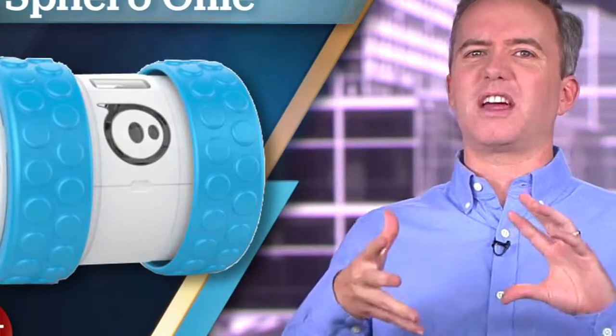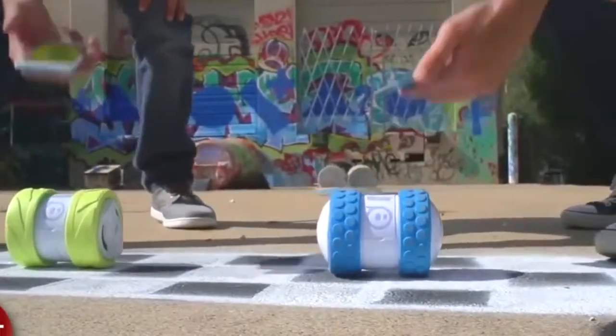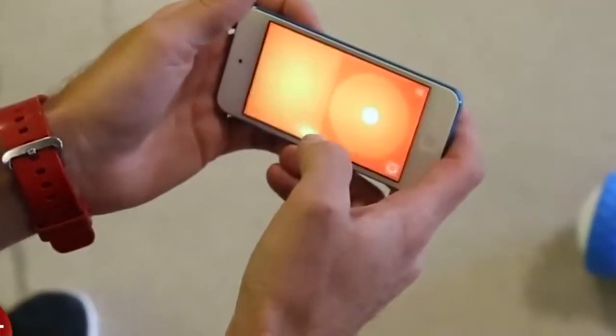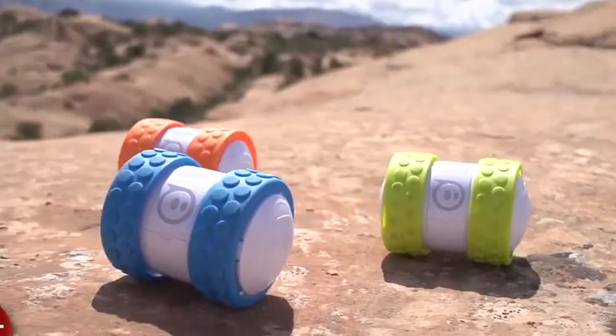Coming in at number 2, the Sphero Oli. It sort of looks like a motorized can of soup, but it's really cool. You can race it around using your phone as a simple remote, or turn your phone sideways for a set of stunt controls that make the whole thing go nuts. It's not cheap at $99, but it's extremely portable and the battery charges over USB.